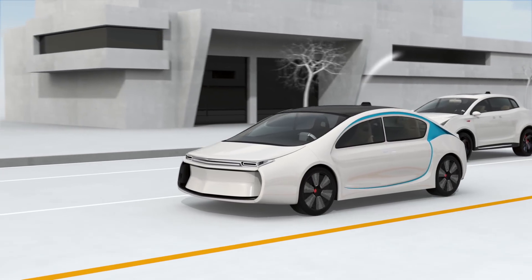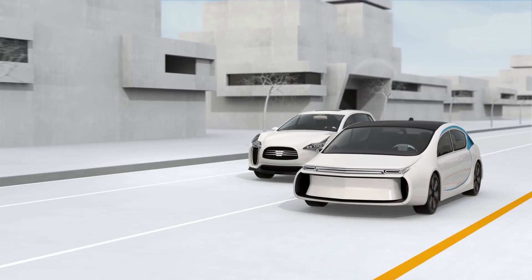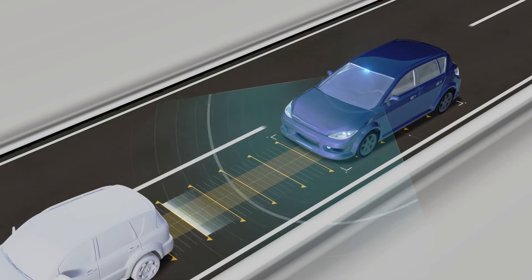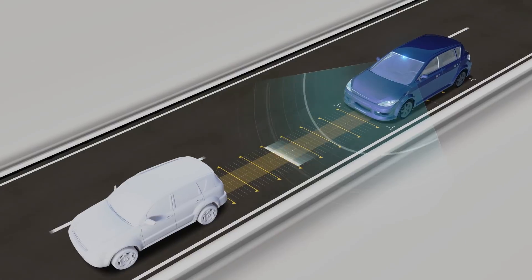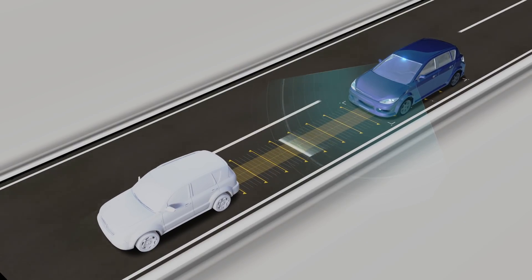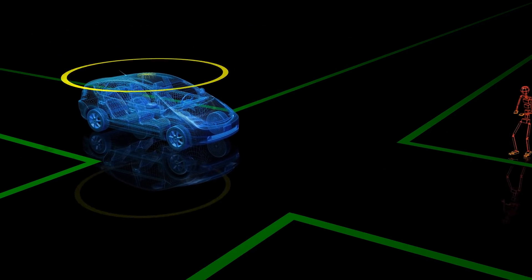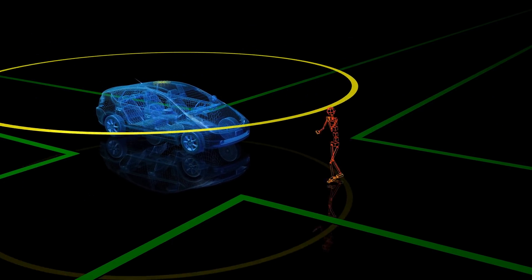To recognize depth and distance, most self-driving cars use similar technologies, with one vital piece of equipment being a lidar sensor. It maps objects in 3D by bouncing laser beams off its surroundings, providing detailed maps the car needs to get around, and identifying objects like pedestrians and other vehicles.